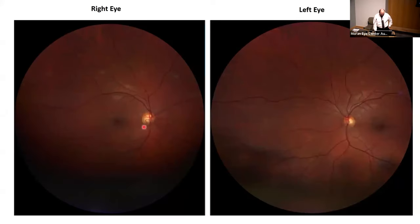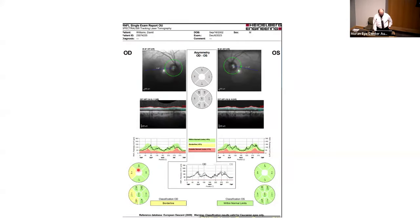There is some temporal pallor on the optic disc that was reproduced on the RNFL, more obvious on the right than on the left.